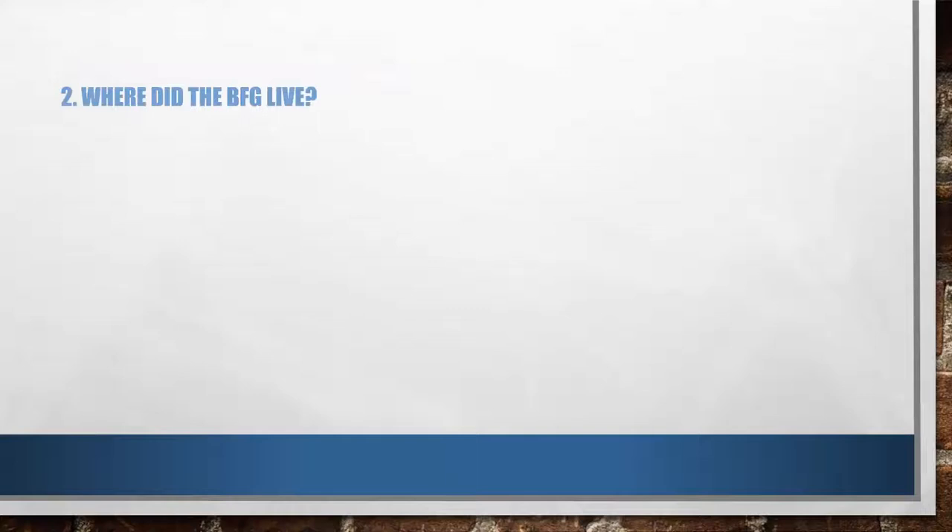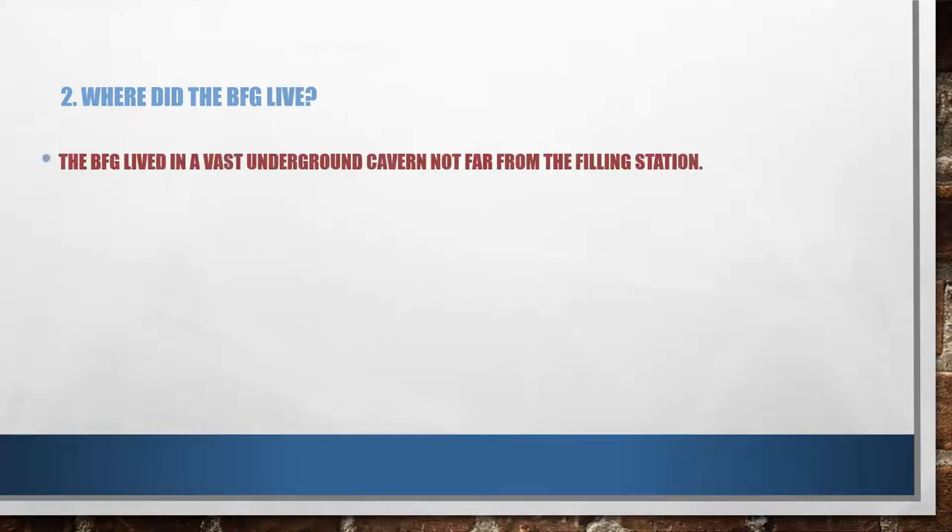Here's the second question: where did the BFG live? We just went through it a little while back. Kindly pause the video, write your answer, and then come back and check the answer with mine. The BFG lived in a vast underground cavern not far from the filling station — the petrol pump.